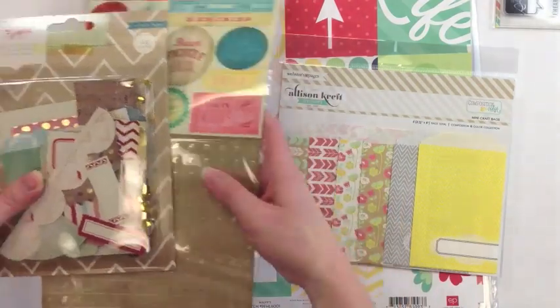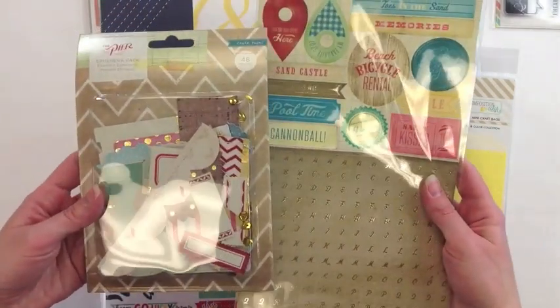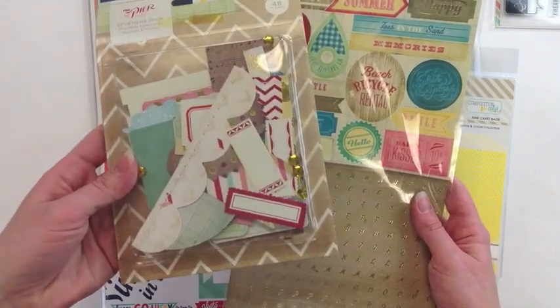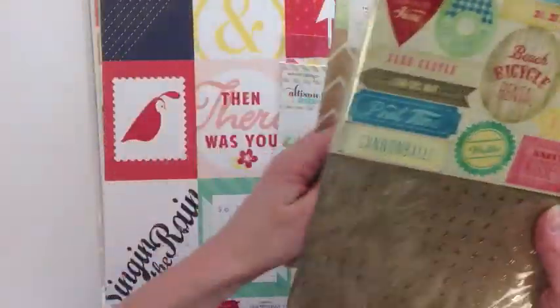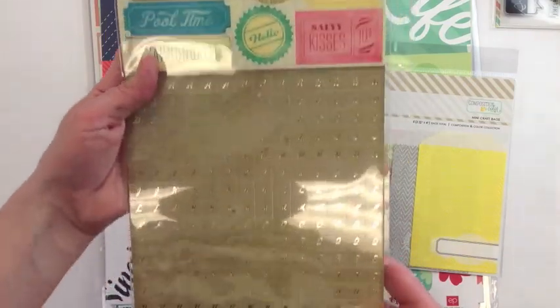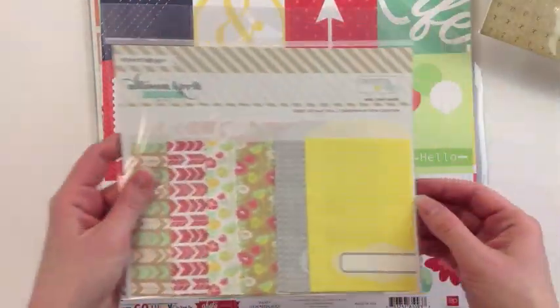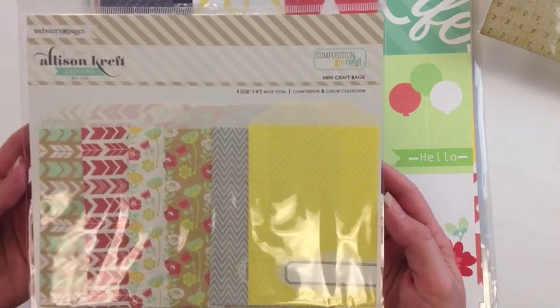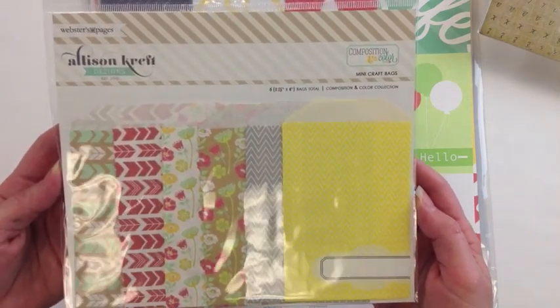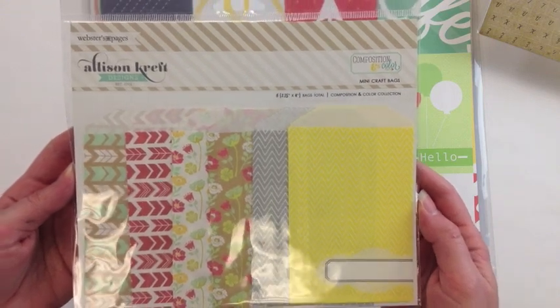A couple things from the new collection from Crate Paper — The Pier. These are the die cut ephemera pack and these are the accent stickers. She's picked up some mini craft bags from Composition and Color, and the new collection from Alice and Craft made by Webster's Pages.